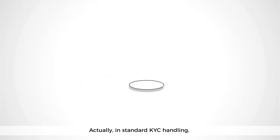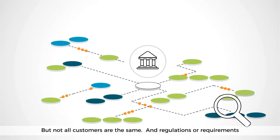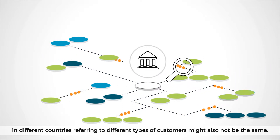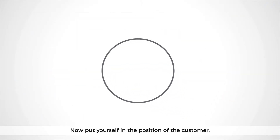Actually, in standard KYC handling more than 60 different data points could be required by a financial institution. But not all customers are the same, and regulations or requirements in different countries referring to different types of customers might also not be the same. We therefore witness a duplication of tasks and a redundancy of controls,